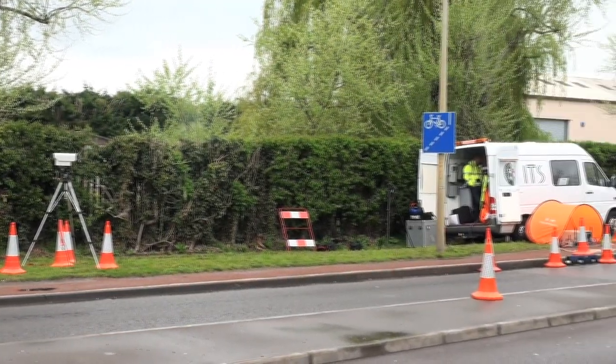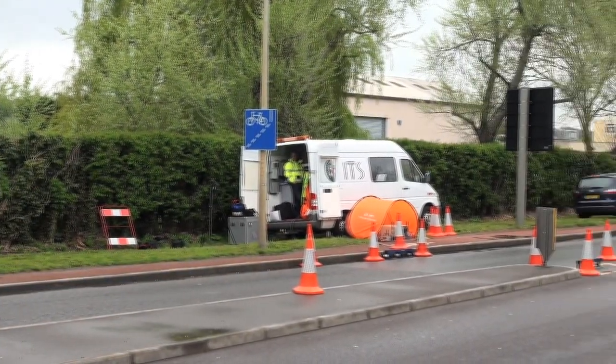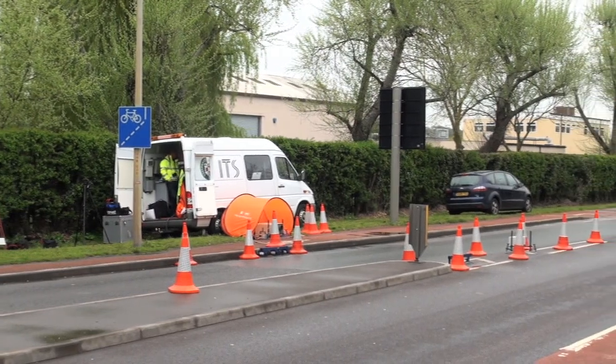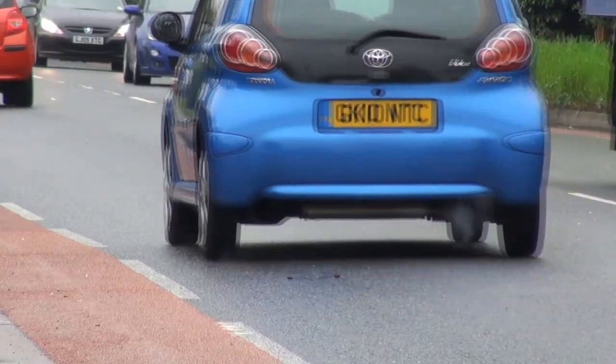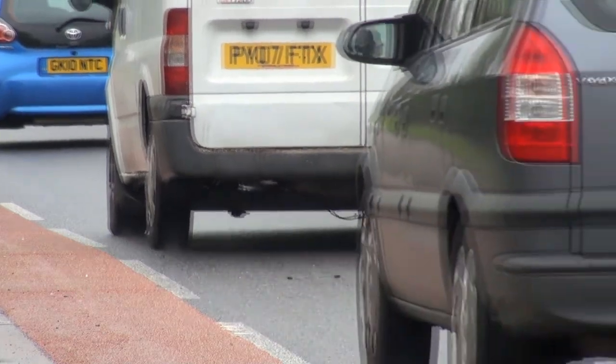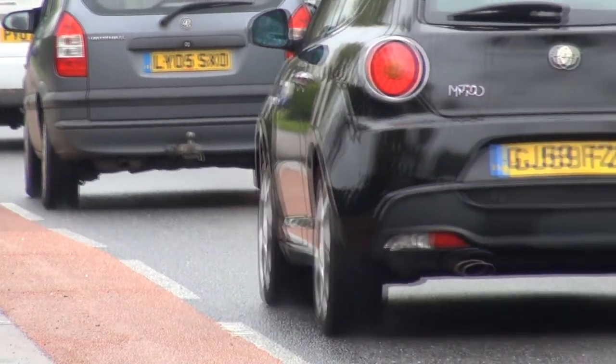Canterbury City Council has been carrying out its most in-depth study into vehicle emissions over the last week, and today they were at Sturry Road. The on-site team set up opposite the Park and Ride to test vehicles on their way out of the city.